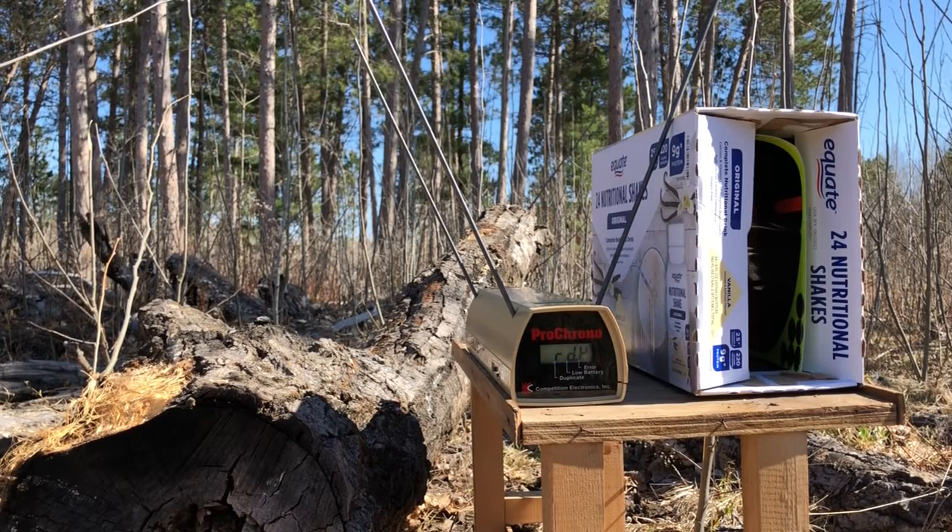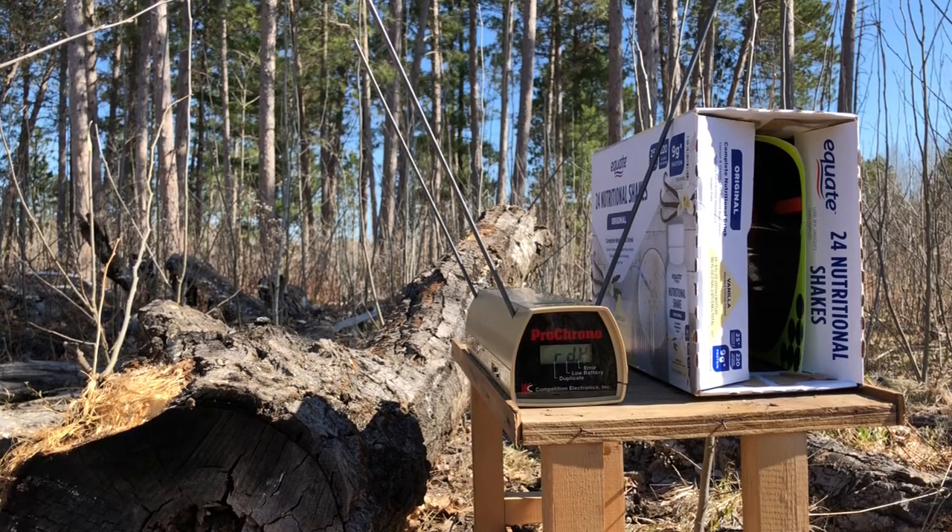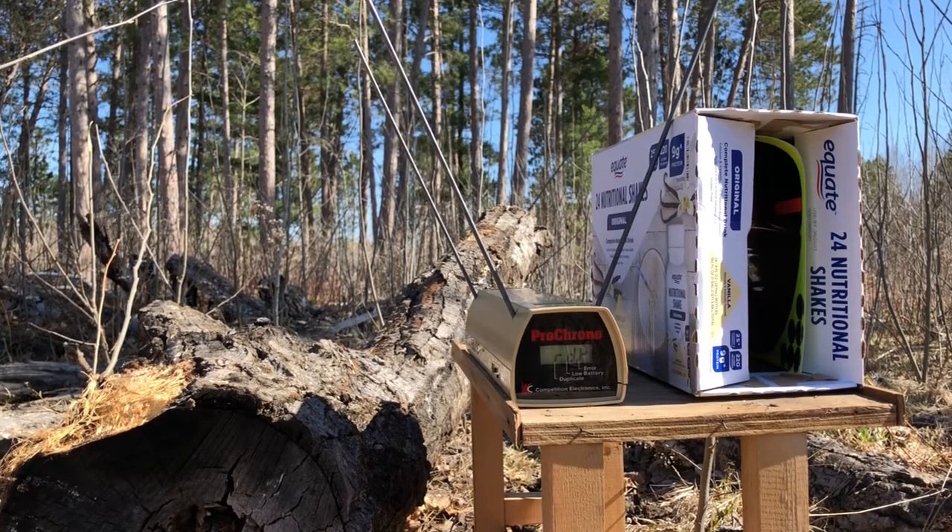Greetings gun enthusiasts. The Pro Chrono has kind of been acting up today, so I've given it a little bit of a timeout, put it in the shade, given it a chance to think about how naughty it's being. I've loaded up my six-round test again of the Underwood loaded XTPs and Underwood loaded gold dot bonded jacketed hollow points, and we're going to give it another chance to redeem itself. I apologize if the screen is a little dark because of what I had to do, but we'll give it a try.